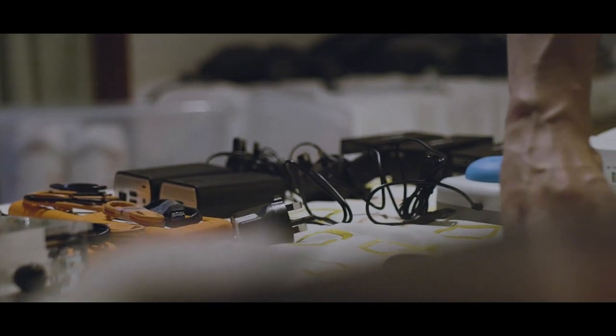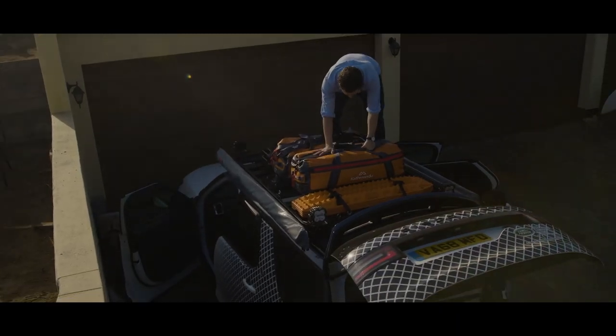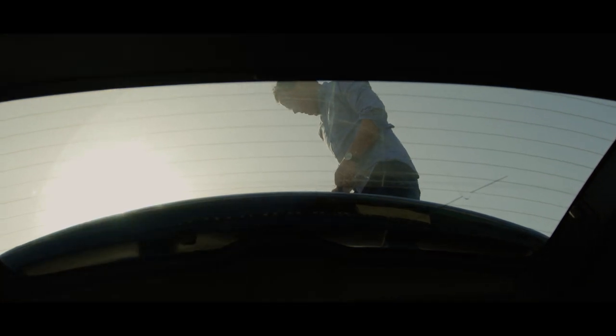Jason has a real drive for scientific excellence. He got the lab stuff running from scratch in the last three months or so, and his perfectionism is really what's enabled the science of this trip to be as valuable as it is.